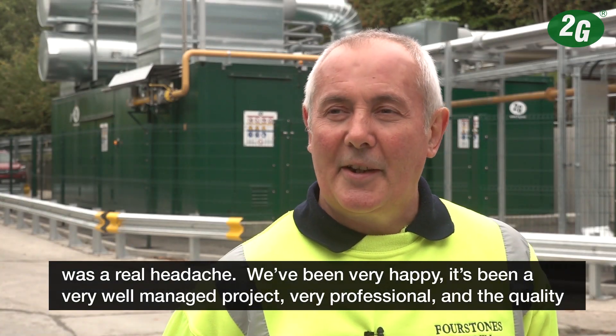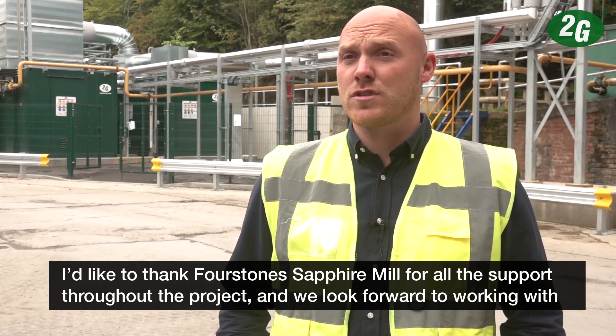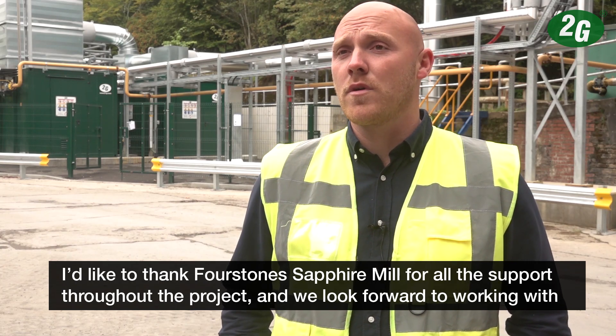It's been a very well managed project, very professional, and the quality of the installation is very good, so we're happy. I'd like to thank Fourstone Sapphire Mill for all their support throughout the project, and we look forward to working with them in the future.